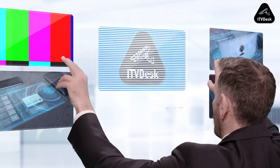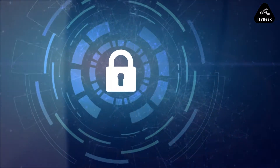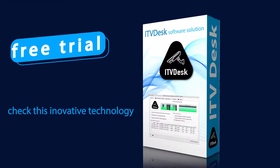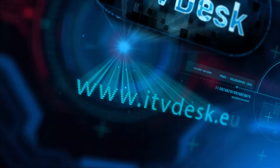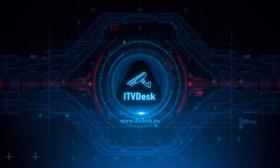ITV Desk is easy to install and secure to use. Get your 15 days free trial and check this innovative technology and end-to-end service with a free license at www.itvdesk.eu.